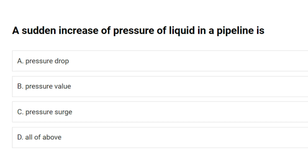A sudden increase of pressure of liquid in a pipeline is: A. Pressure drop. B. Pressure valve. C. Pressure surge. D. All of the above. Answer: C. Pressure surge.